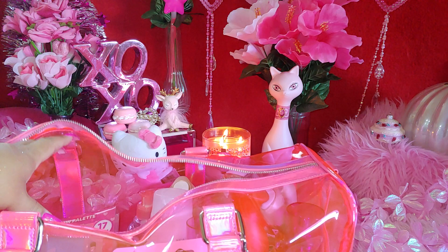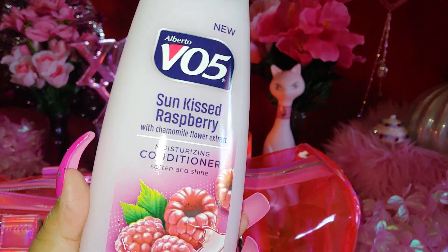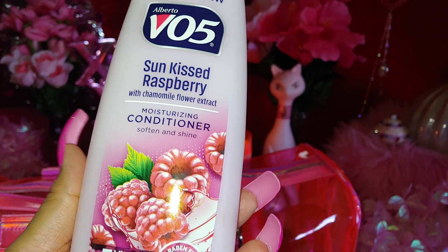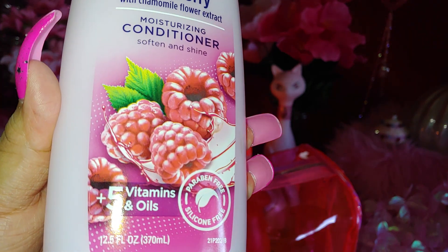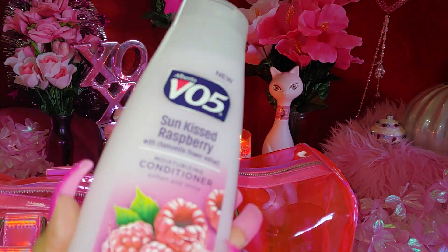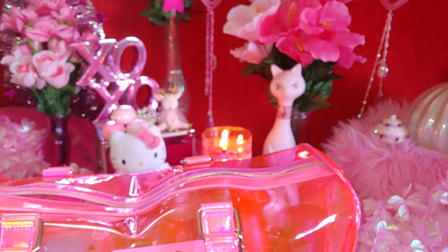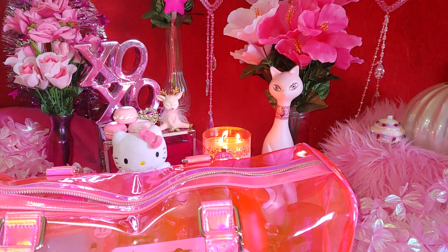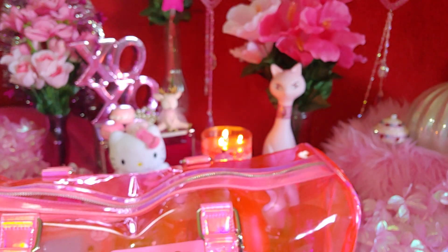Okay, one of my favorites to get — this is VO5 shampoo, Sun-Kissed Raspberry with chamomile flower extract. I like the packaging with the sweet raspberries on it. It's paraben-free, silicone-free, and has five vitamins and oils. I love the way it smells — it's a very light cotton candy pink color. It smells so good, like fruity raspberries — I smell cherries, strawberries, all in one. One of my favorites to get, as well as strawberry.